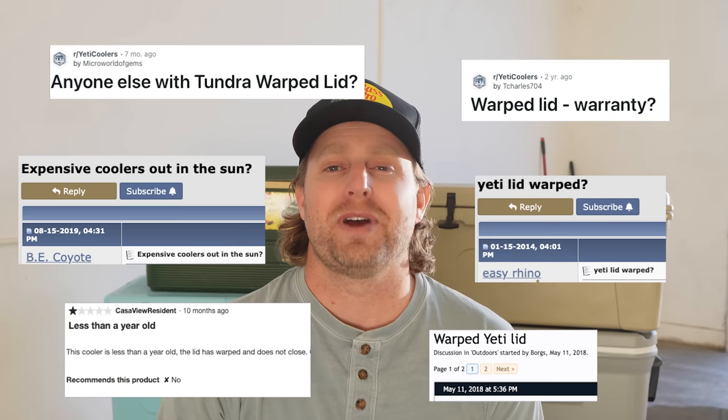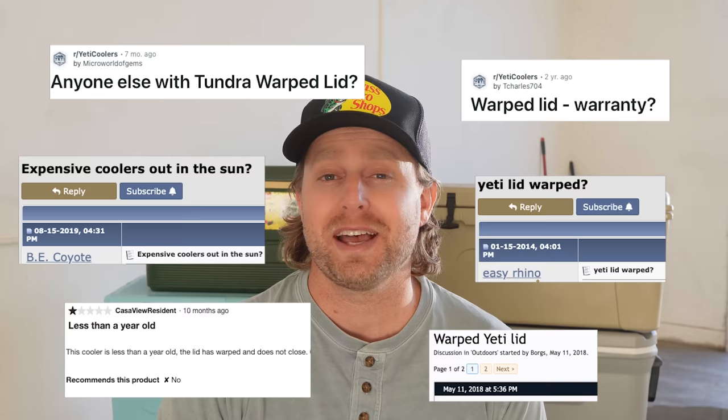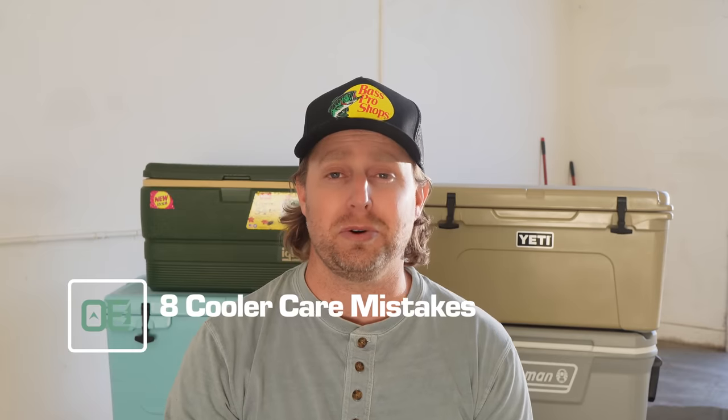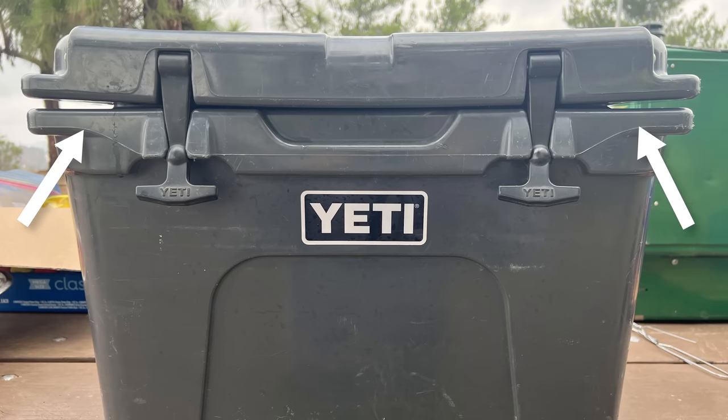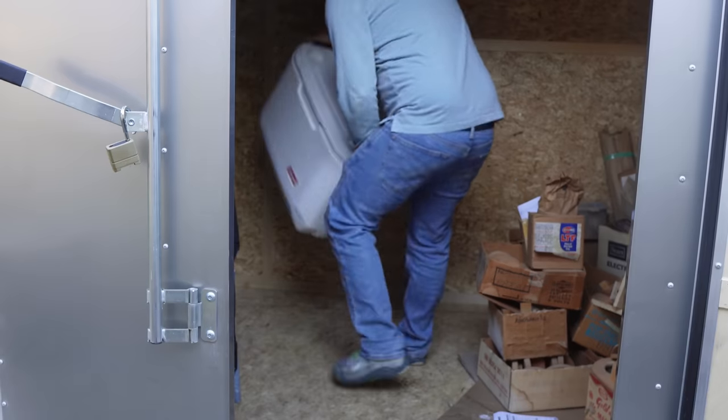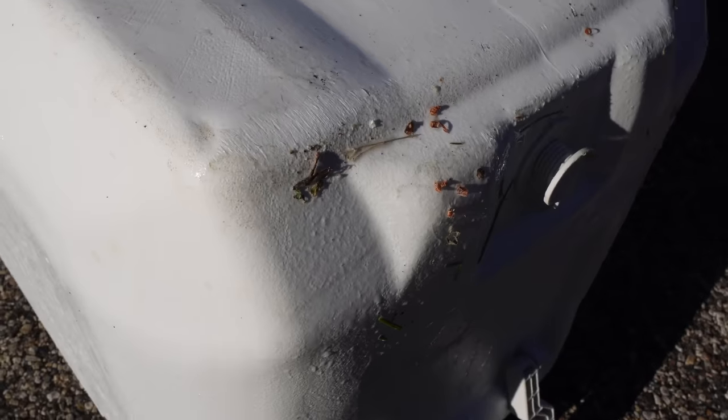There are hundreds of forum and Reddit posts from people who are flabbergasted at how or why their ice chest is deformed, defiled, or destroyed. And when you spend several hundred bucks on a fancy roto-molded cooler, it's not unreasonable to be irritated by something like a warped lid. But fear not — you can save your chill box from a similar fate, whether it's a high-end Yeti or a budget buy from Walmart. Today, I'll guide you through the common crimes against coolers and show you how not to ruin your cooler.